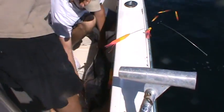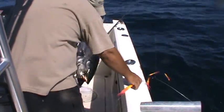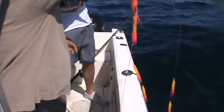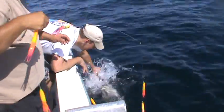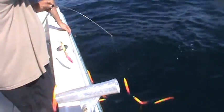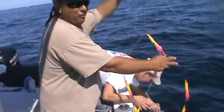Grab him by the tail. Okay, bring him up. Just hold him by the tail. Hold him in the water — in the water. Wait for him to take off. Let him go. He's green. Nice job. Nicely done, guys. I'd like to see that motor running before they go.